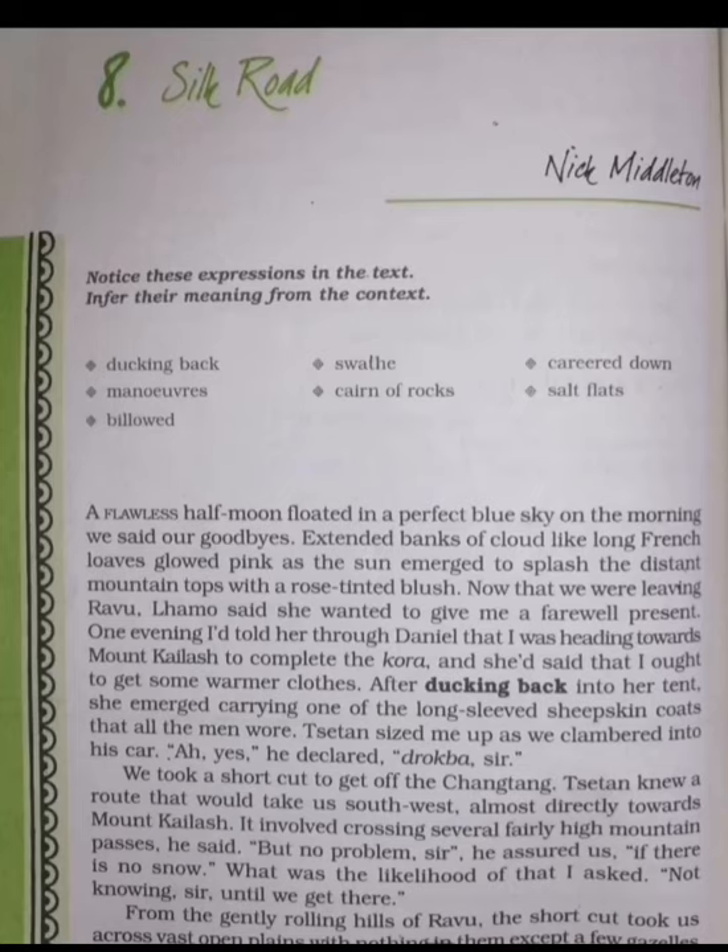Upon reaching the hill, they noticed dark tents and learned that they were nomads' homes. Nomads are people who move from one place to another. They also see a Tibetan mastiff guarding the tents — a mastiff is a breed of large dog. When they reached near the tents, the dogs with large jaws ran after their car.